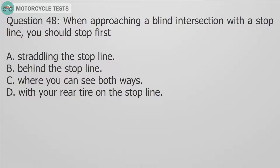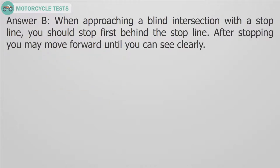Question 48: When approaching a blind intersection with a stop line, you should stop first: A. Straddling the stop line. B. Behind the stop line. C. Where you can see both ways. D. With your rear tire on the stop line. Answer B. When approaching a blind intersection with a stop line, you should stop first behind the stop line. After stopping, you may move forward until you can see clearly.